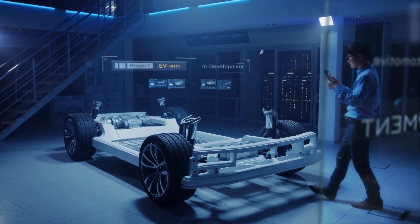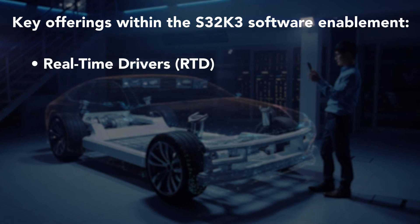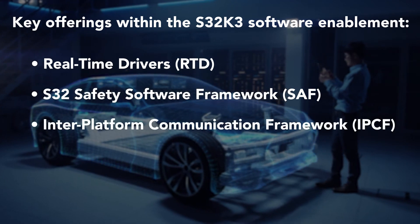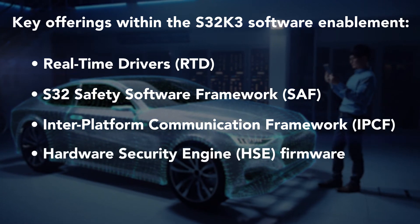S32K3 MCUs offer a range of premium, standard, and reference software packages, including real-time drivers for AUTOSAR and non-AUTOSAR, S32 safety software framework for ISO 26262 compliance, an inter-platform communication framework for multi-core, multi-OS systems, and standard and OEM-specific HSE security firmware. A structural core self-test software library is also available.